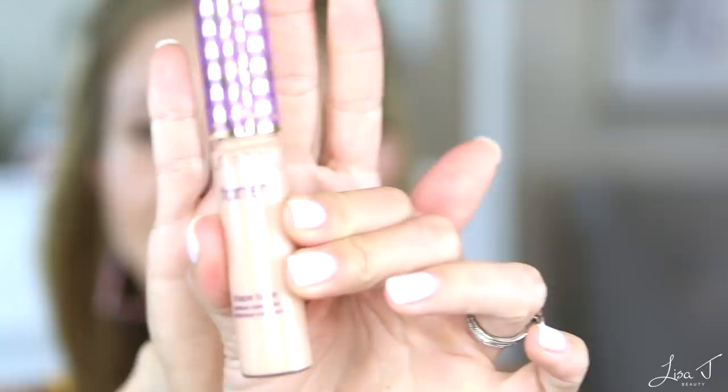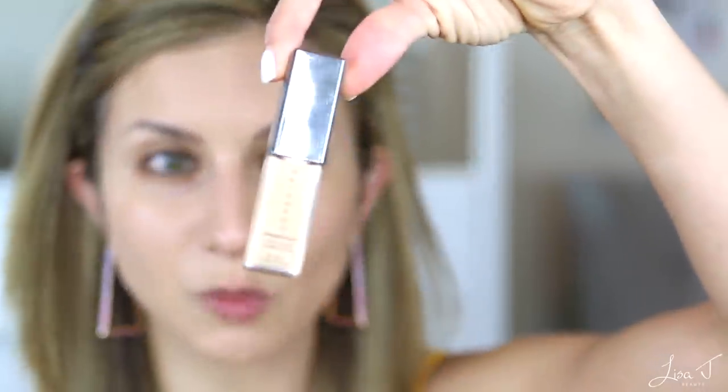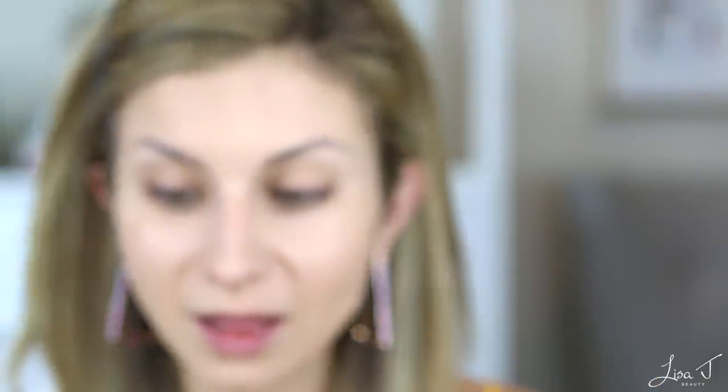For long-wear full coverage concealer, my choice is the Tarte Shape Tape. I know that some people either love this or hate it — the complaints are that it's very heavy and looks cakey and dry. If you have very dry skin or a lot of texture under the eye this product might not be the best option because it is a very thick product and thick consistency will magnify texture. Another great option is the Cover FX Power Play concealer, which is more hydrating. I've also recently been testing the MAC Studio Fix 24-hour Smooth Wear concealer and I like that one as well.